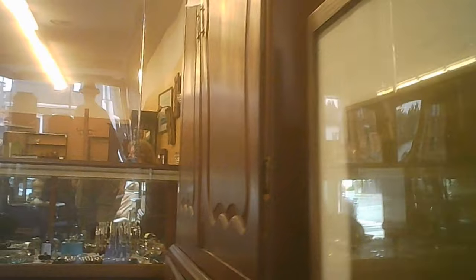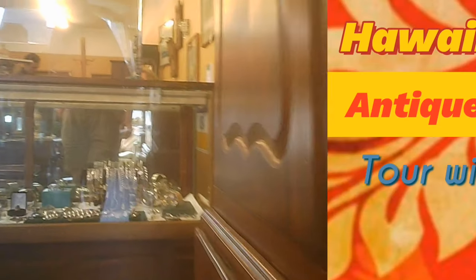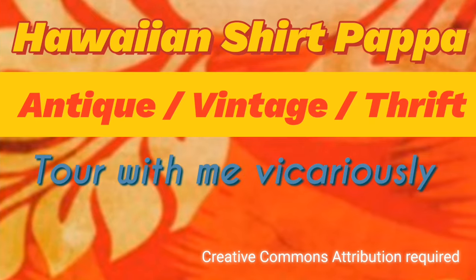Plus there's a nice collection of artwork they've got up on the wall and in various other places. Please do come with me to tour vicariously. And with that we continue.